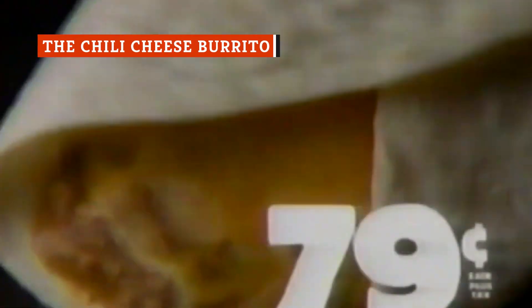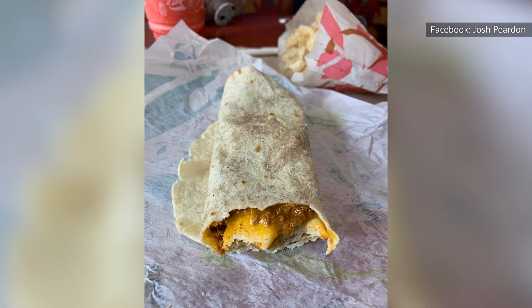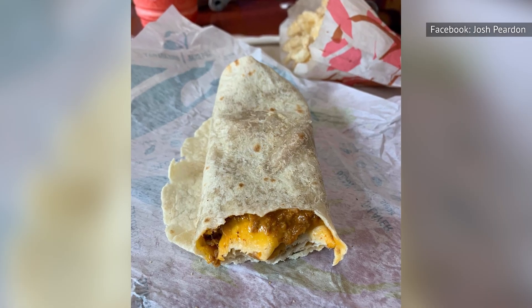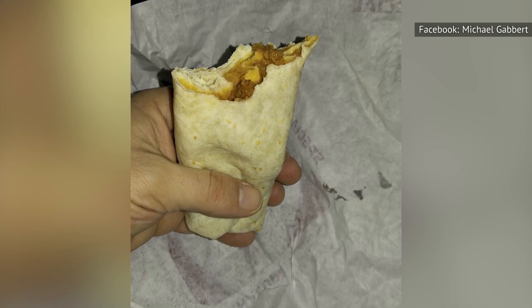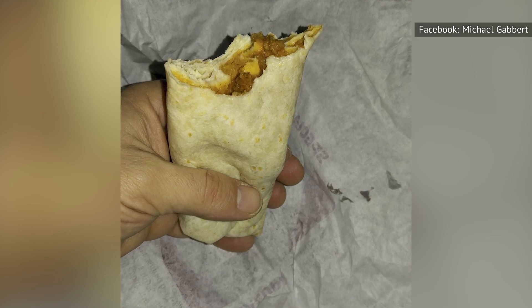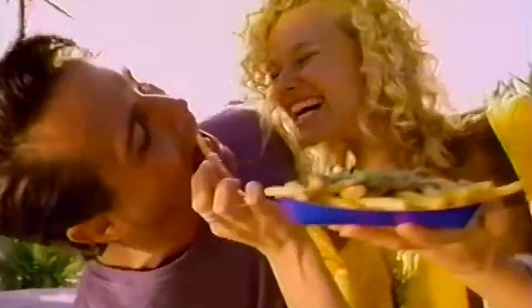If you're a long-time Taco Bell fan, then you'll remember the Chilito, or the Chili Cheese Burrito that was popular in the 90s. It's a mouthwatering twist on a burrito that includes delicious chili. This isn't technically a hack, but a previously discontinued item that you can still get at select locations, and it has such a cult following that there's even a Chili Cheese Burrito locator to help you get your fix. If the Taco Bell location you're at doesn't sell it, just ask them to add chili to your burrito — your tacos and quesadillas are just begging for a little chili goodness as well.